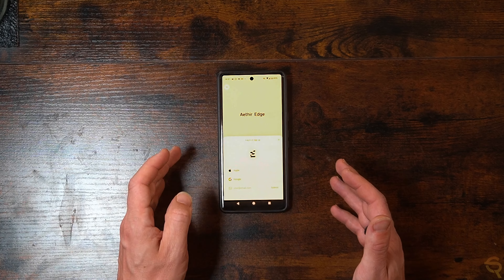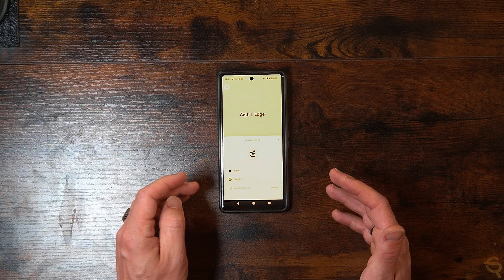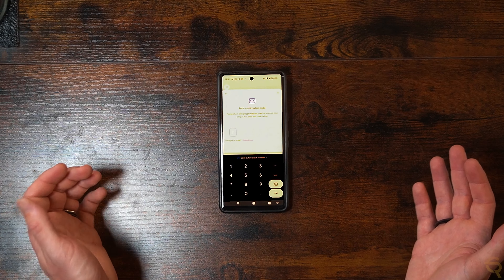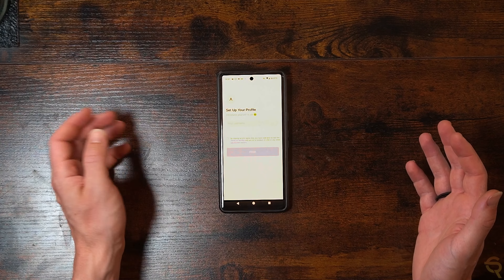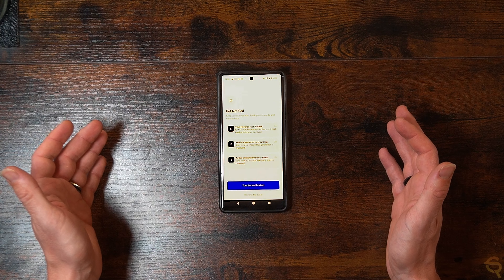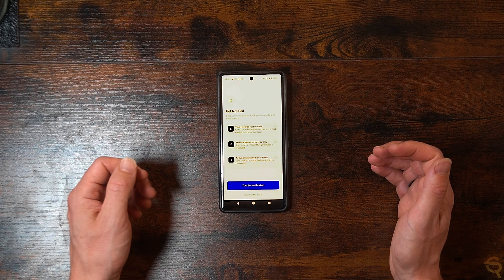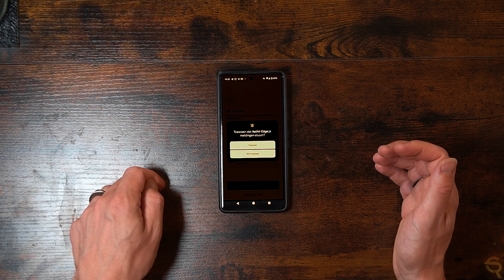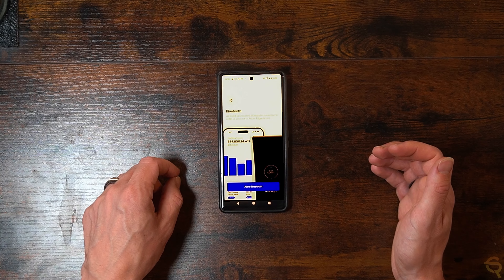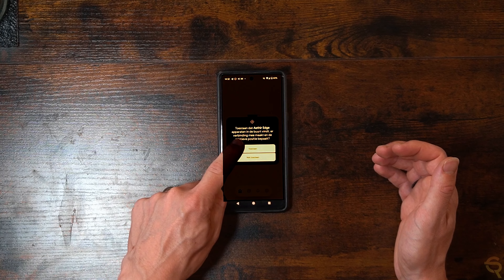Once you open the app, click 'Get Started' and then log in or sign up using Apple, Google, or your email. Enter the confirmation code sent to your email, then set up your profile and get a username. You'll get notified that rewards have landed and see bonuses in your account. Turn on notifications by hitting 'Allow', and allow the Bluetooth connection in order to connect to the Aether Edge device.